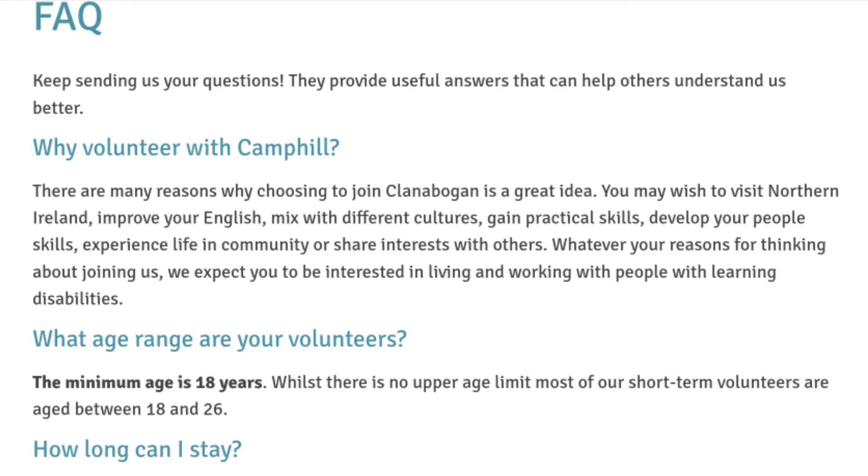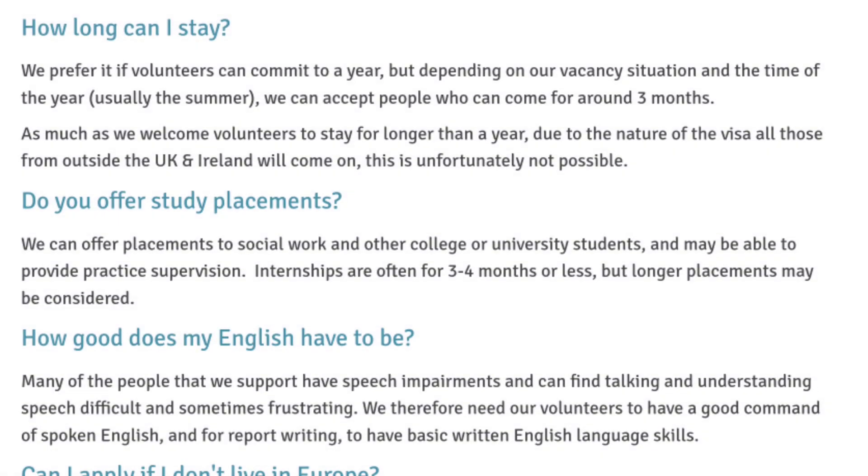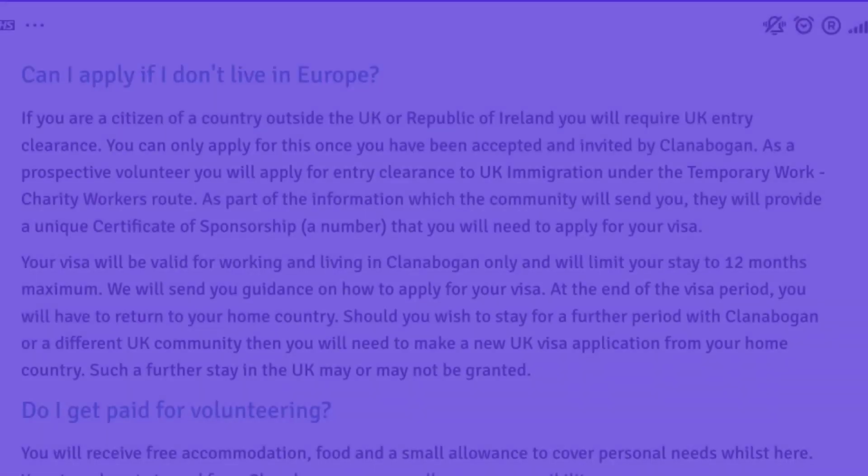The minimum age is 18 years, and most of their volunteer workers are between the ages of 18 and 26. For duration, you can stay up to a year, though they can also accept people who come for around three months. They offer placements to social work and other college or university students and may be able to provide practice supervision. For English, since they support people with speech difficulties, they need volunteers who have a good command of spoken English and basic written English skills for report writing.